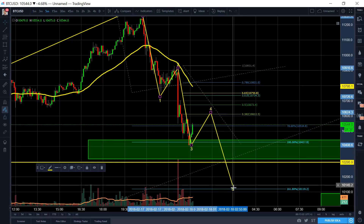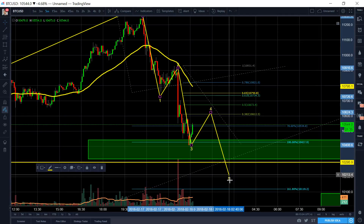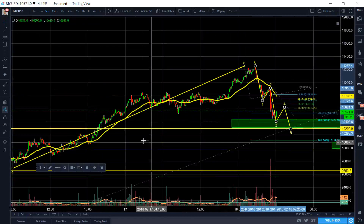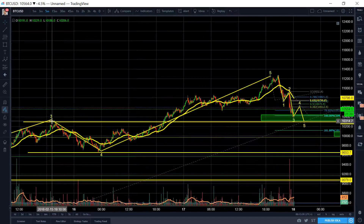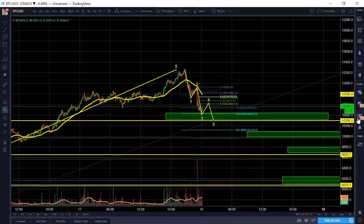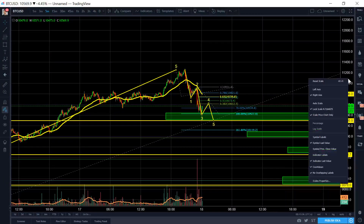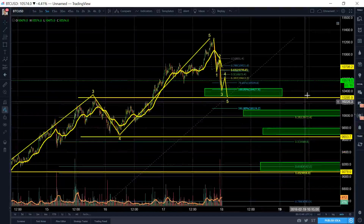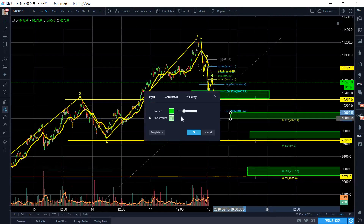Usually for our fifth wave, we want to target somewhere around the 161.8, just around here. But I'm just going to target around the 1300 region right now because it just makes sense on the top of wave three. So if we target it right here, it's a pretty decent target. This is the 236 level, I believe.